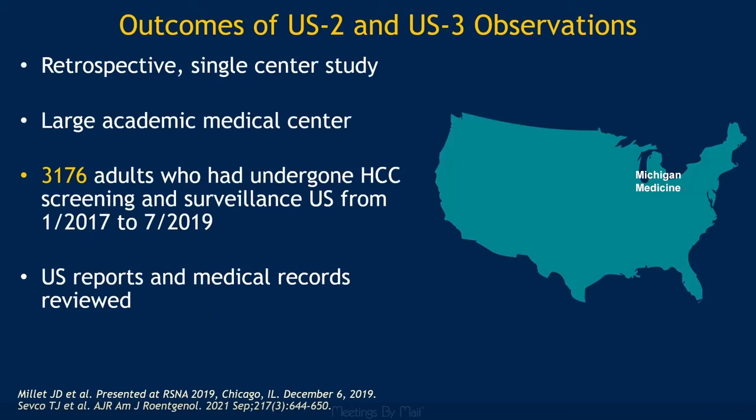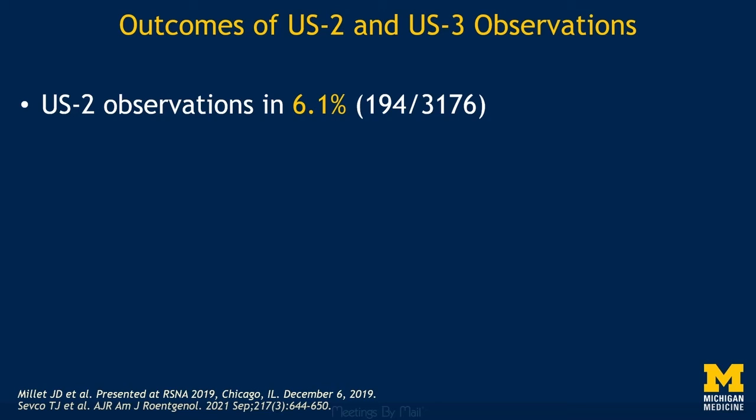Using similar methods to the multicenter study, our group at the University of Michigan took a closer look at the outcomes of Category 2 and Category 3 observations in our large HCC screening population. We reviewed the outcomes of all Category 2 and Category 3 observations detected in patients who had undergone HCC screening and surveillance ultrasound over two and a half years. Over 3,000 patients at high risk for HCC were screened during the study time period: 6.1% had an Ultrasound Category 2 observation, while 8.4% had an Ultrasound Category 3 observation.